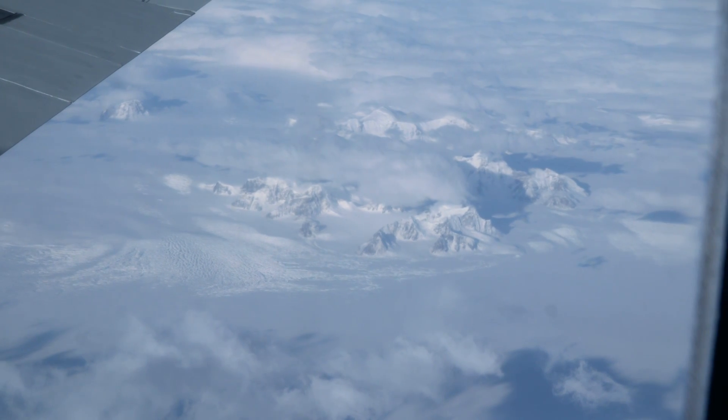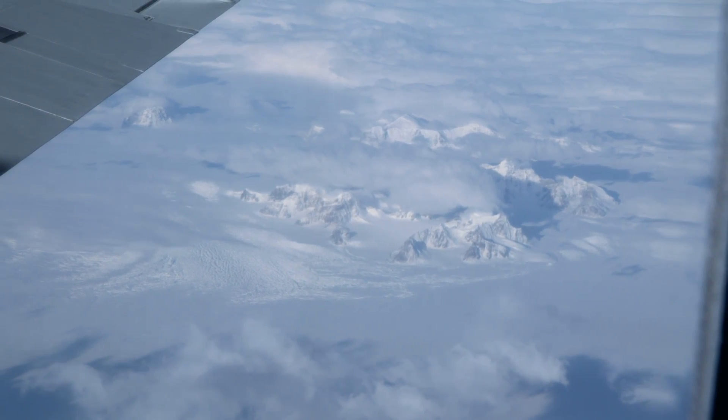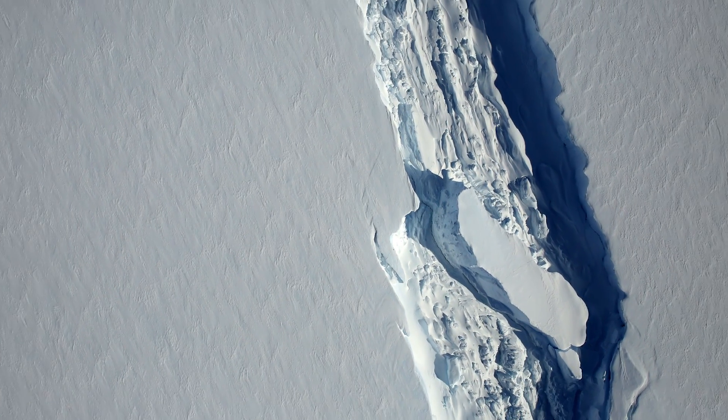Several missions around the Antarctic Peninsula also provided a wealth of data and some beautiful images. Of special interest was a flight over a growing crack in the Larsen Ice Shelf.